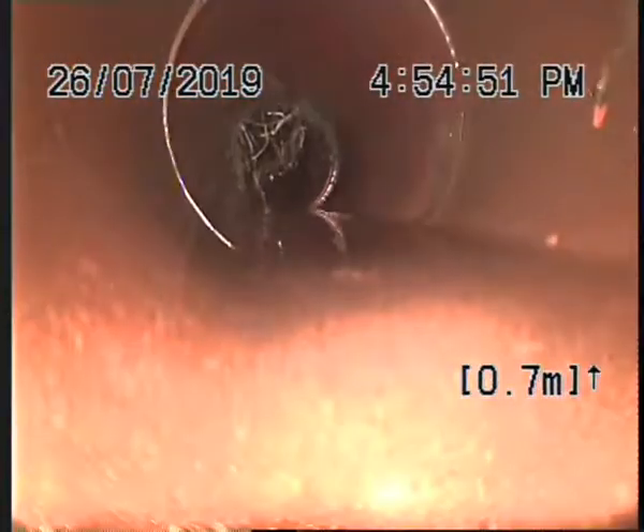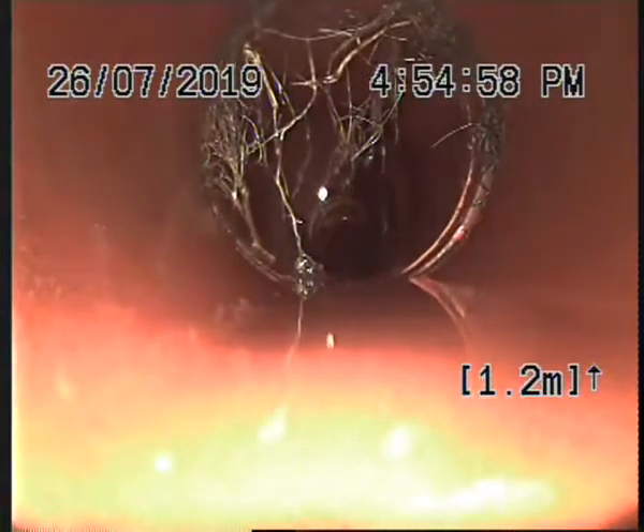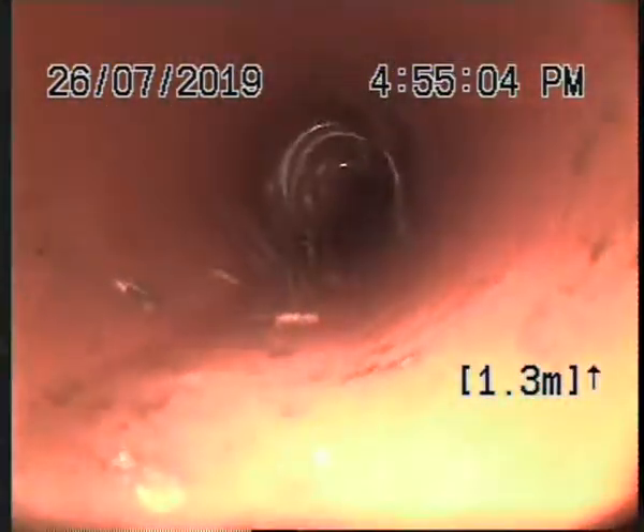Looks better already, doesn't it? Looks a lot better. So far so good. If you can remember from the first bit, it was full pipe. Yeah, it was full pipe. So now there's only hairline roots left inside the line.